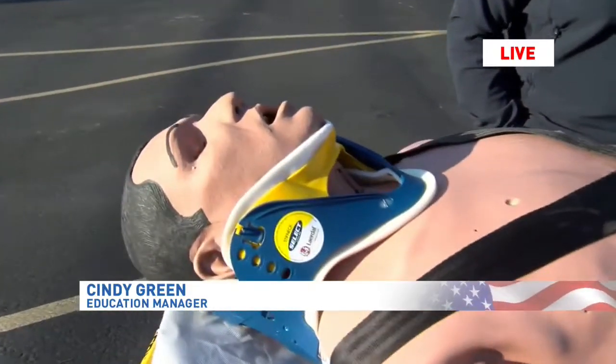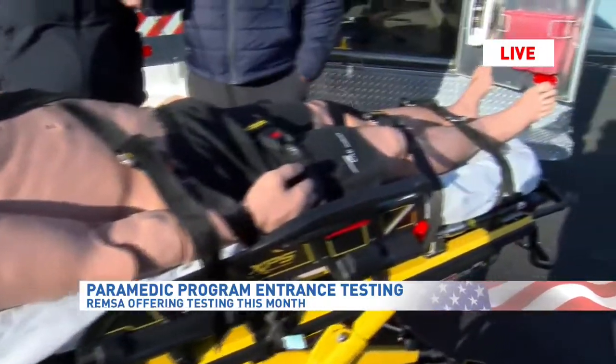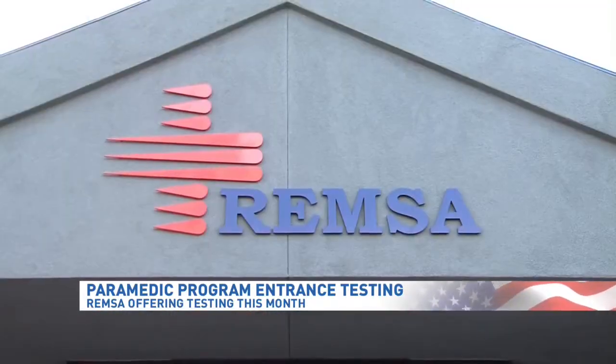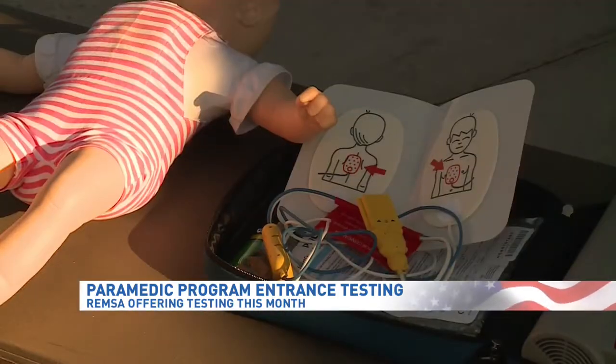This testing segues into that program that begins next year. The program starts January 7th. It is a one-year program. We do 602 hours of didactic in-class lecture, followed by 216 hours of clinical time, and then you get on an ambulance for 480 hours.